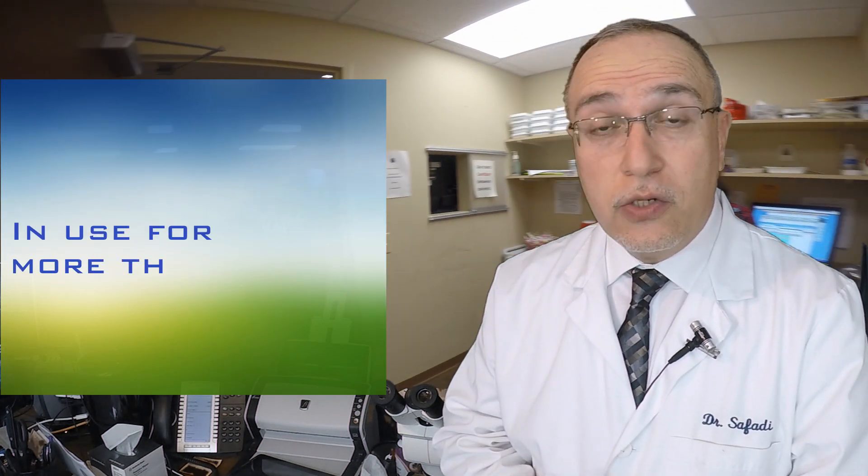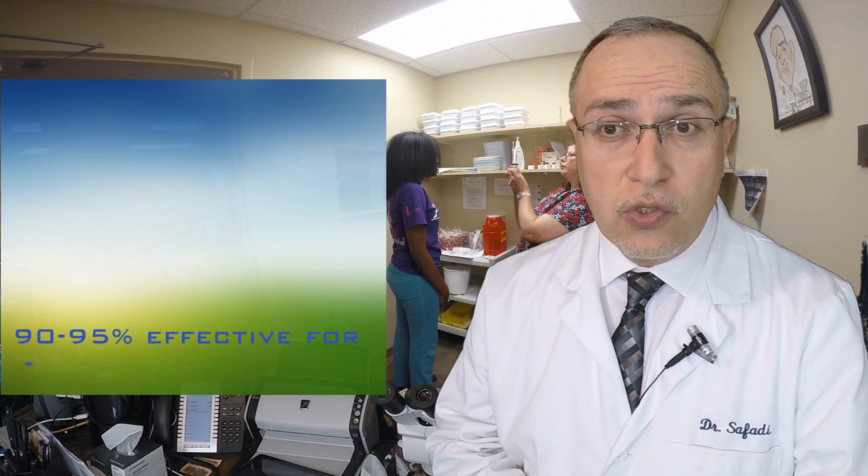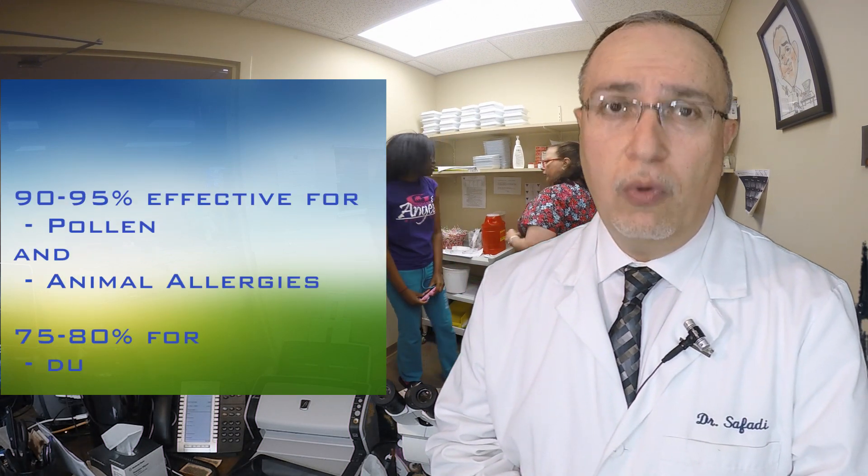It's been used for more than a hundred years. They work great — they're more than 90% effective, especially when it comes to pollen and animal allergens. They're also effective about 75% to 80% when it comes to dust mites and molds.